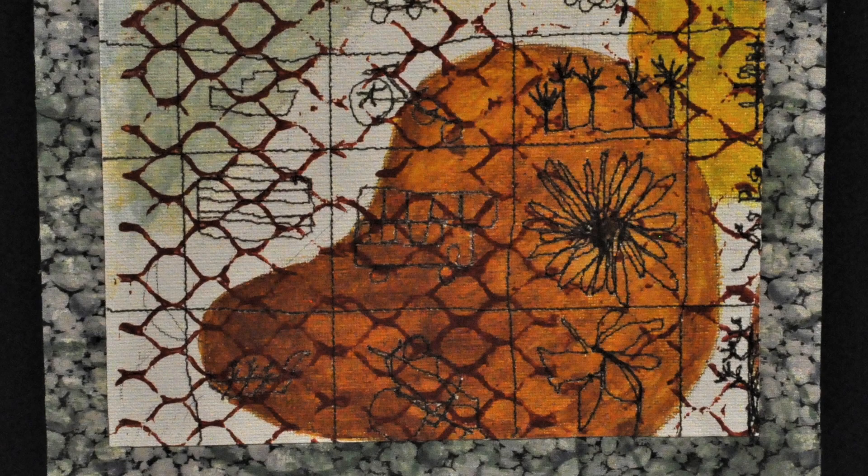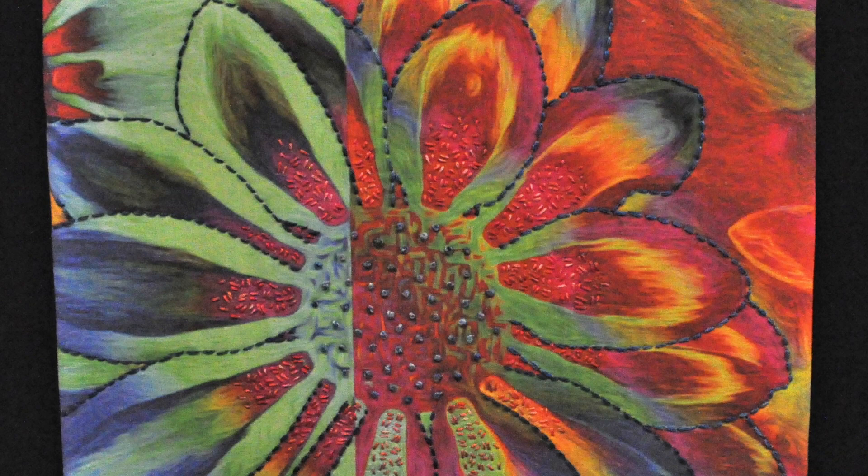Six Layers, one and two by Penny Connell, are created with collage, stitch and paint.